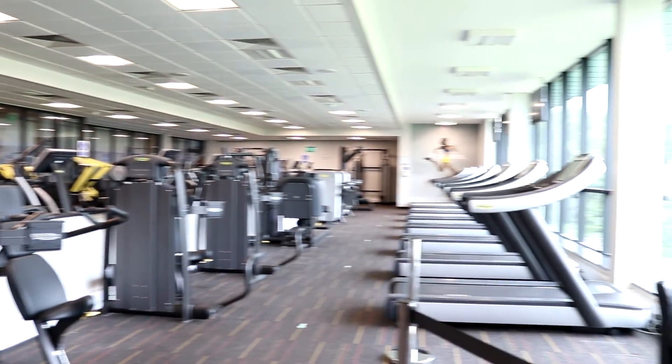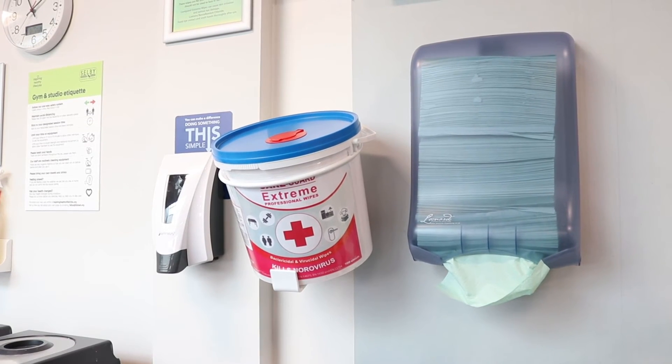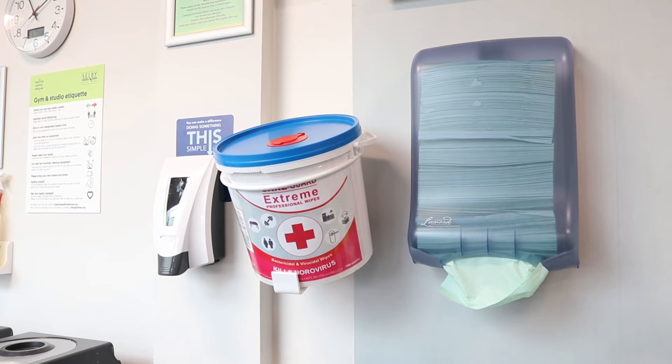In the gym you'll also notice a few changes. All our equipment has been socially distanced to industry guidelines. We've also installed some hygiene stations. These are to wash your hands and wipe down your kit before and after each use. Our gym teams will also be wiping down the equipment after each use.